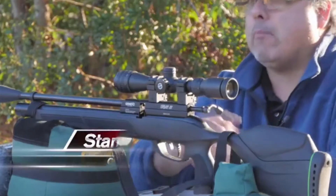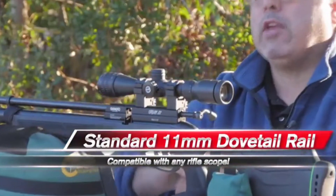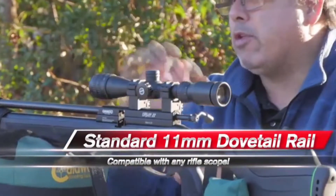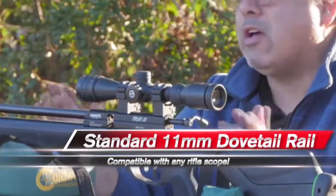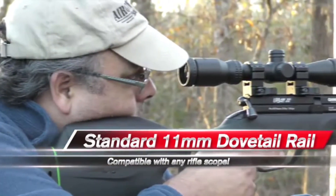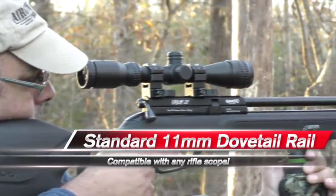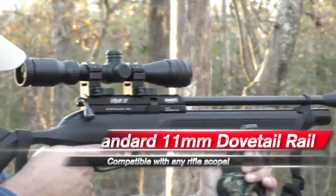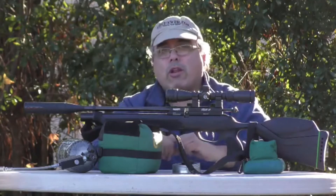I've mounted a basic two to seven scope on here. If you're going to shoot out at 40, 50, 60, or 70 yards, you may want something with a little more magnification. This is actually going to be my hunting gun for squirrels in the woods, and that two to seven works great. At 20 to 25 yards, it's almost too easy — you're just drilling the same hole. I call it boringly accurate.